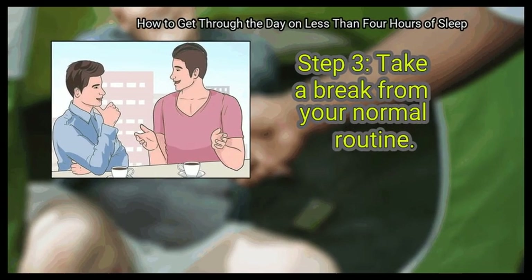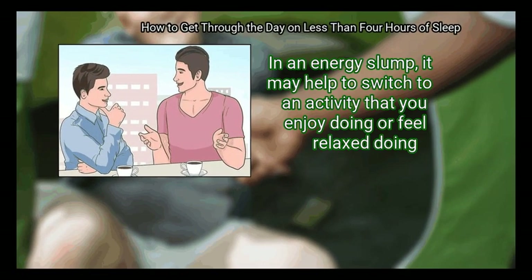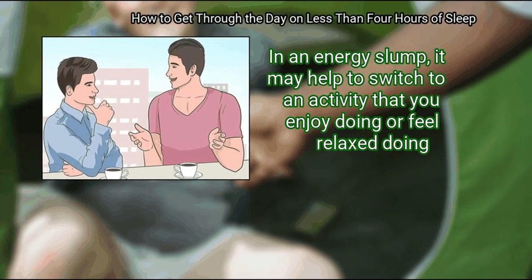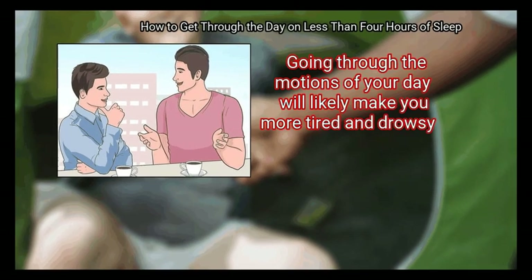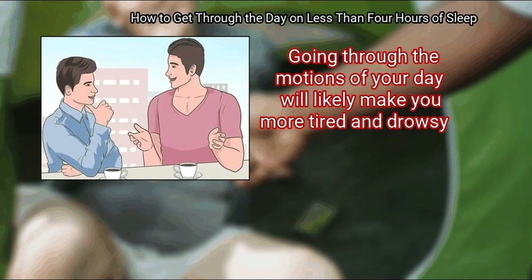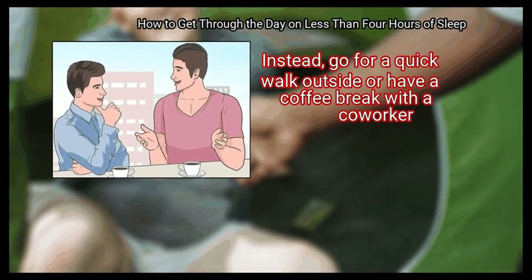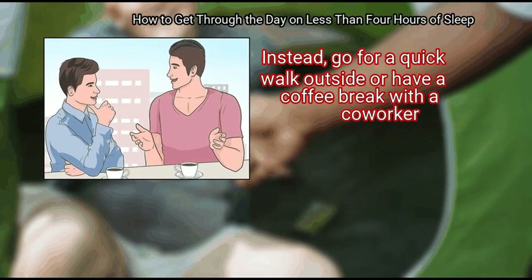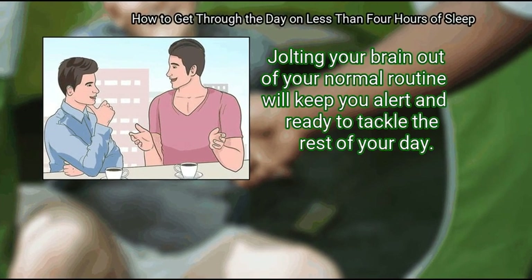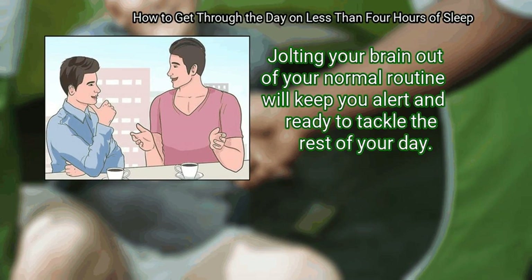Step 3: Take a break from your normal routine. In an energy slump, it may help to switch to an activity that you enjoy doing or feel relaxed doing. Going through the motions of your day will likely make you more tired and drowsy. Instead, go for a quick walk outside or have a coffee break with a co-worker. Jolting your brain out of your normal routine will keep you alert and ready to tackle the rest of your day.